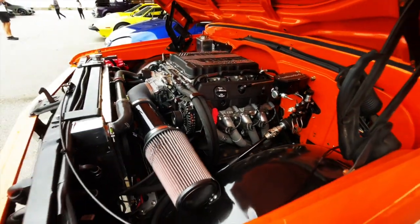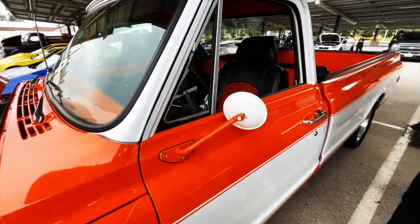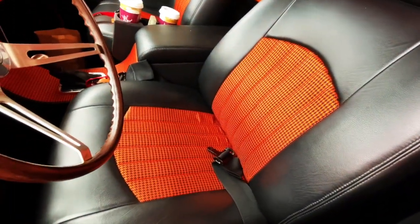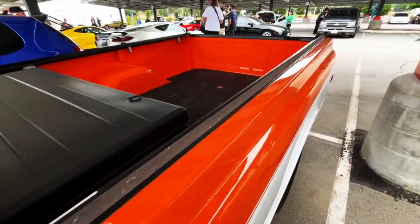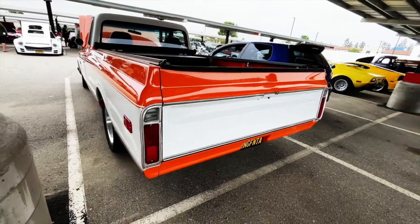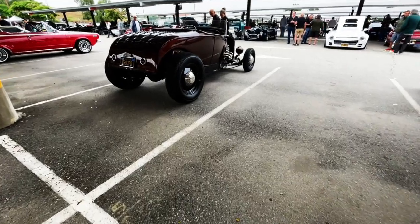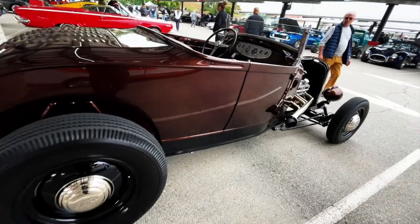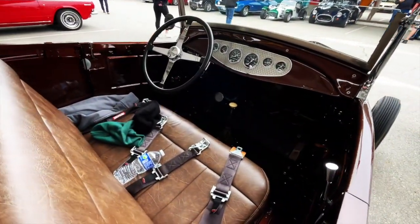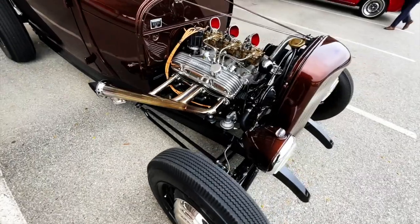I'm sure this thing hauls. This is a long bed — we had one of these at the museum, I think it was all orange. Check out this root beer hot rod — probably one of the nicest rods in the show today. I've seen this at the show quite a number of times and I never get tired of looking at it. It's just so clean — just a beautiful car.